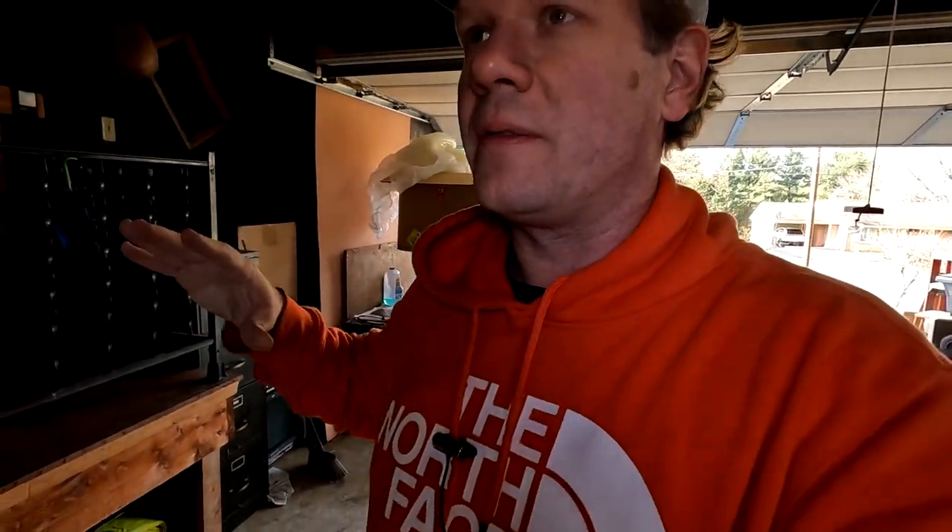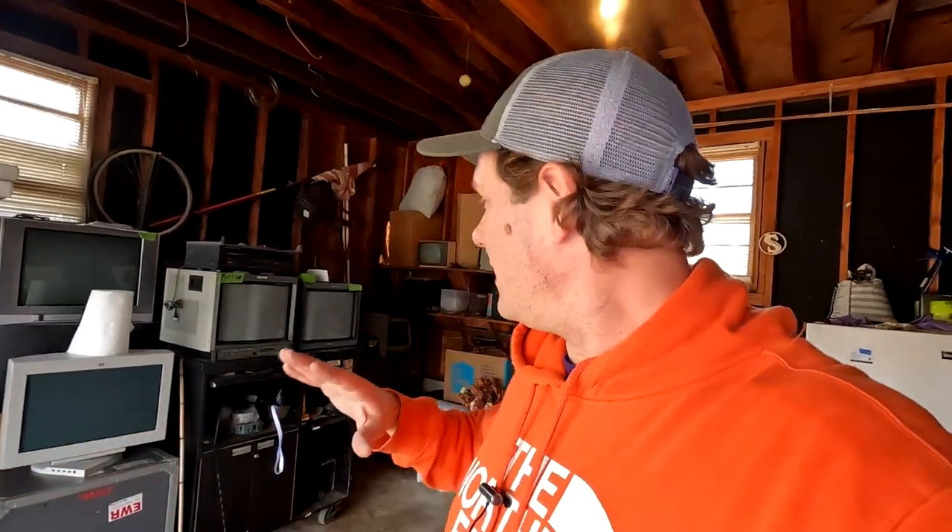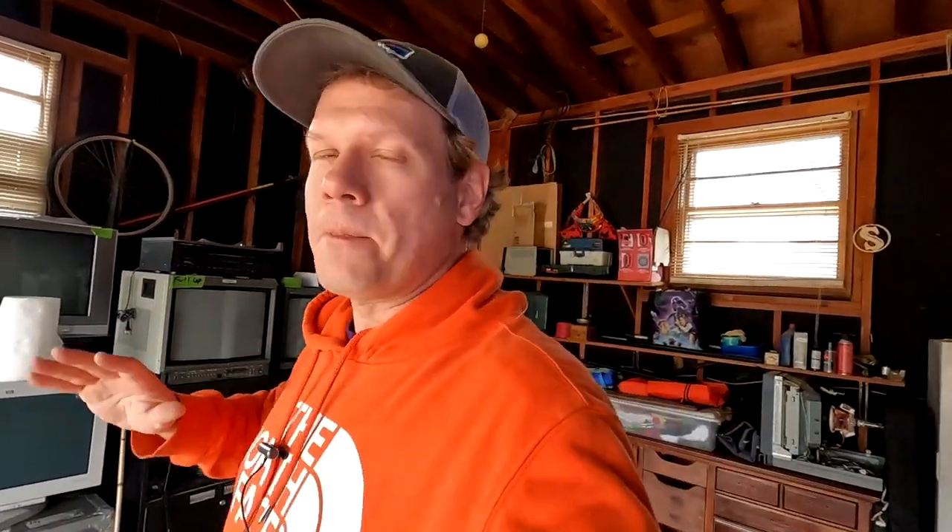Unbelievable, guys. The shop has been gotten back under control. It only took me about three hours of working through it and cleaning. I can't believe this has happened. But thankfully, all the CRTs are fine and safe. This thing was not in here very long. But look — it was so close to getting inside that door. Those paper towels were stored right here. Holy moly.